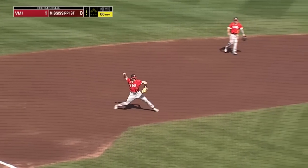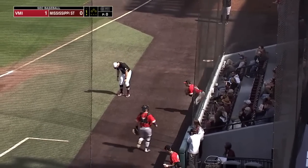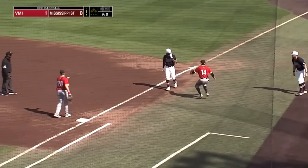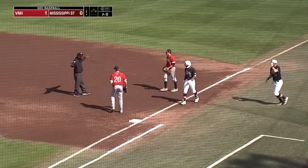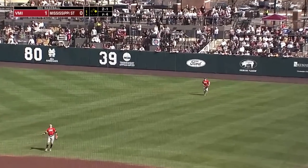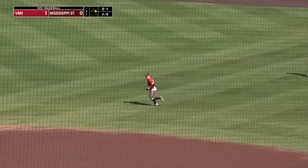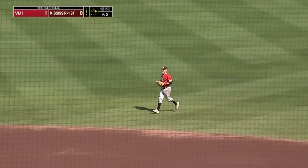First pitch swinging, hot shot to Stark at third. And he skips it across and throws it away. Runner going, and there's a pop-up on the infield. Second baseman going back — Swaim is under it, and he's there to make the catch for out number one for the Bulldogs.